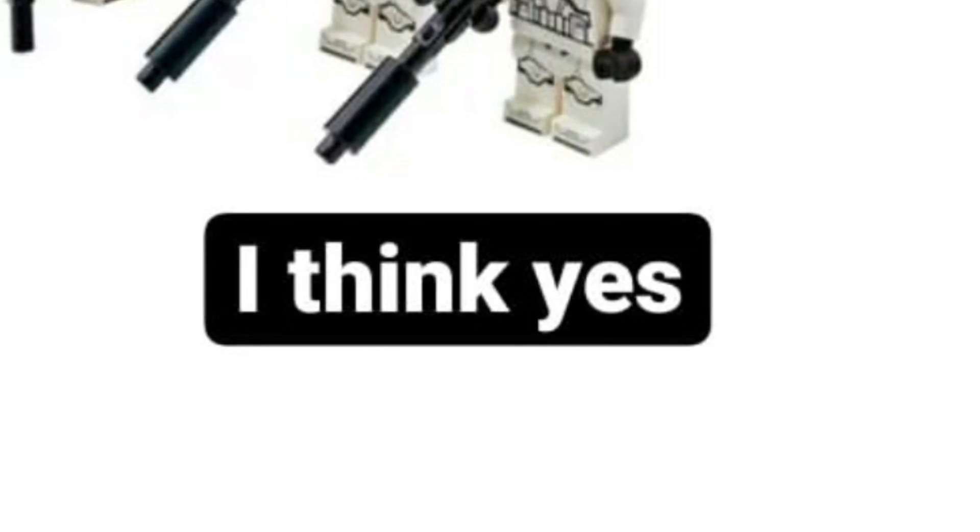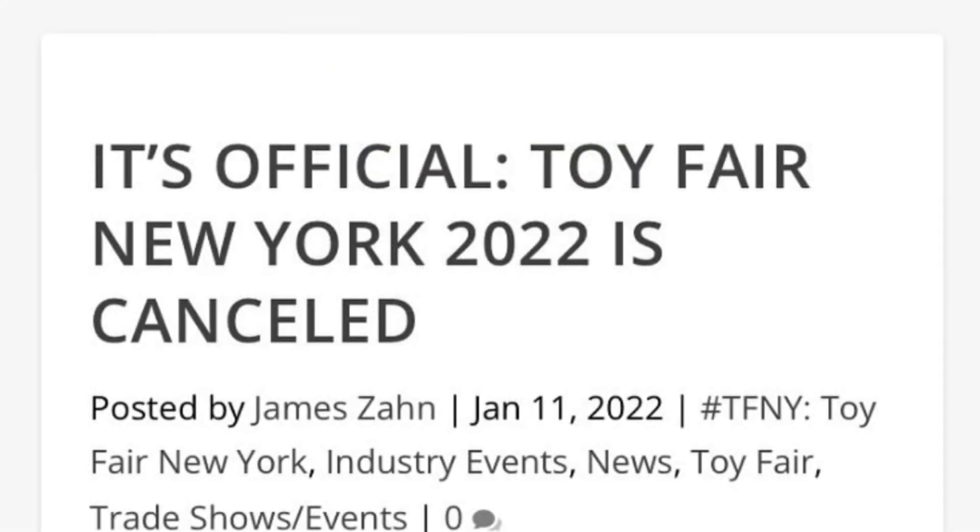Some breaking news just came in while filming: the New York Toy Fair 2022 has been cancelled. LEGO did say they would be revealing products there, so that is disappointing. I was kind of expecting that to be where they revealed Boba Fett's Palace and the March sets, so I guess LEGO won't be doing that there now — though they could still reveal them on those same days, and that news might be coming next week anyway.